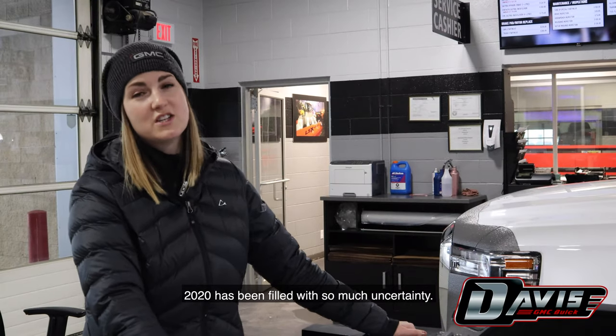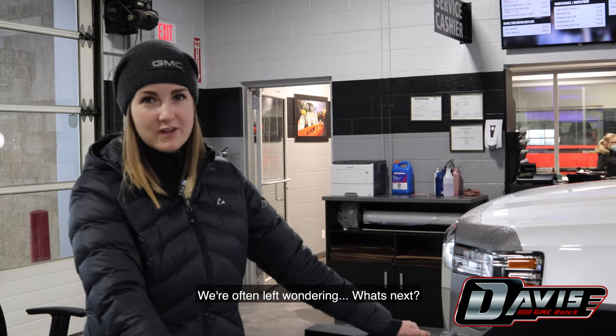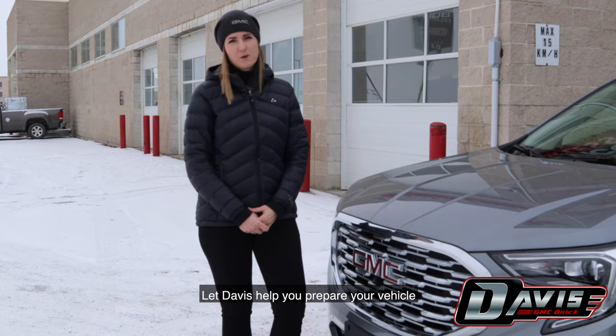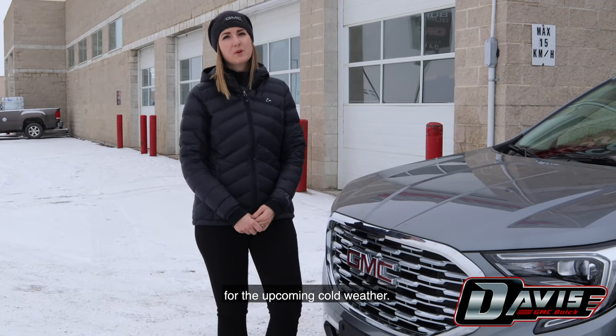2020 has been filled with so much uncertainty. We're often left wondering, what's next? Well, it's winter. Let Davis help you prepare your vehicle for the upcoming cold weather.